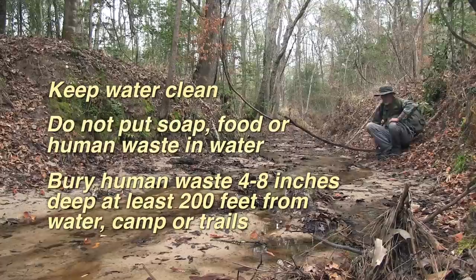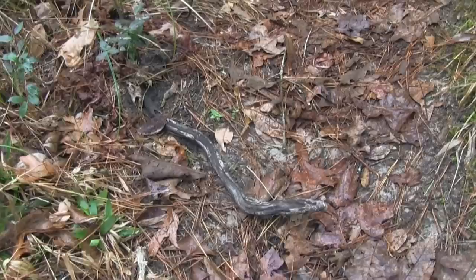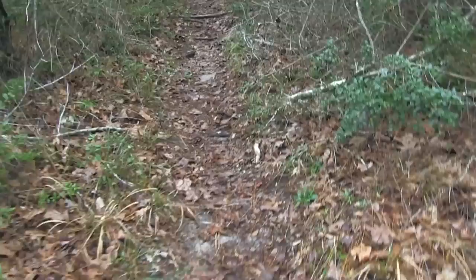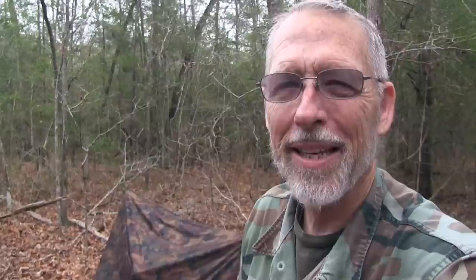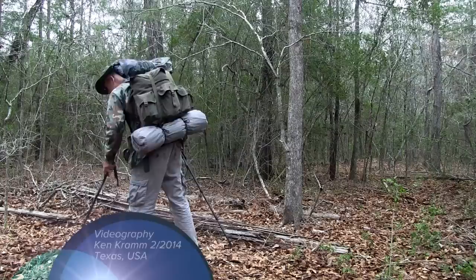Is that a snake? Nope, it's a root. You always have to watch out for snakes, particularly if it's warm — the snakes are out. It's time to head home, so I'm going to clean up the campsite, pick up all my trash, leave no trace, and if I find anybody else's trash, I'll pick it up too. Until next time, peace.